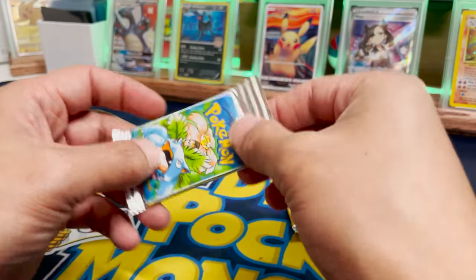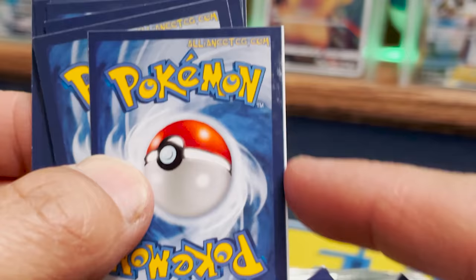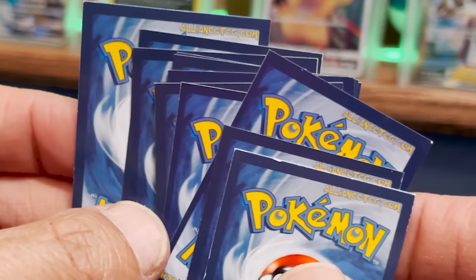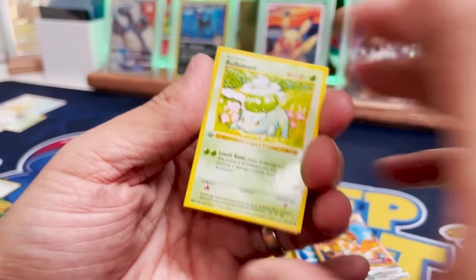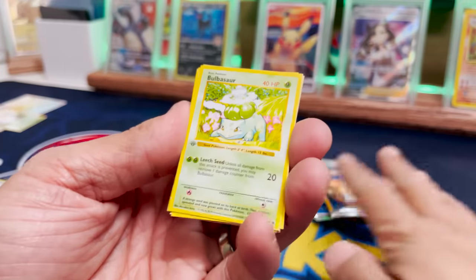We're gonna go Venusaur first. We got Square Edge — oh, there's some white on the edge there. That's poor quality — just kidding, just teasing you! We got the Bulbasaur! $30,000 Bulbasaur — just kidding. Since it's small, it's like 30 cents, right? Let's go through these one at a time real quick.